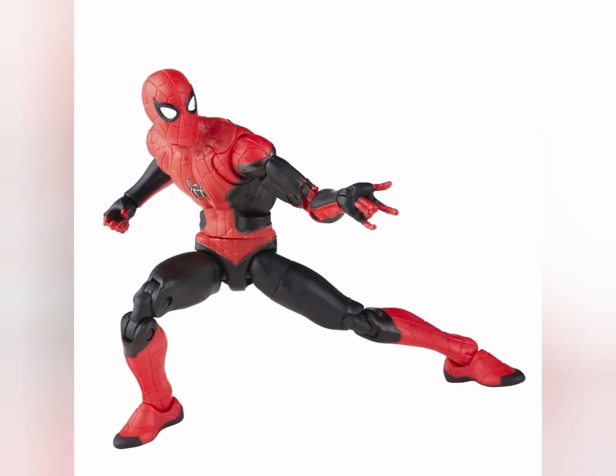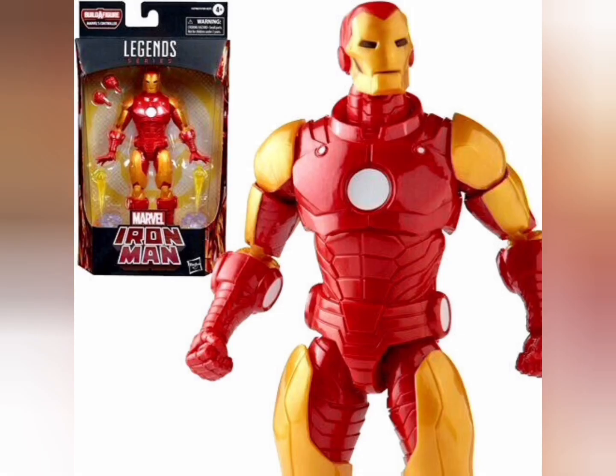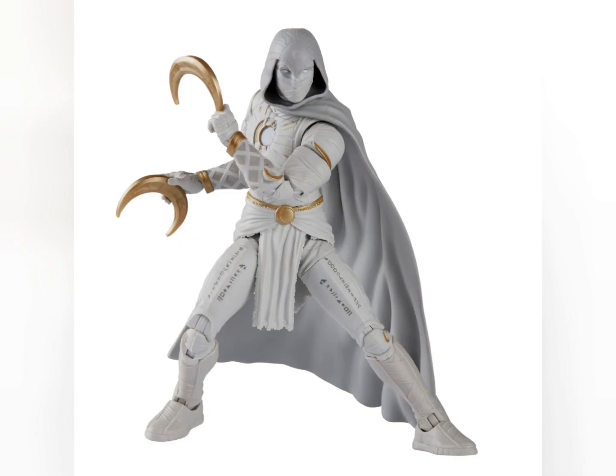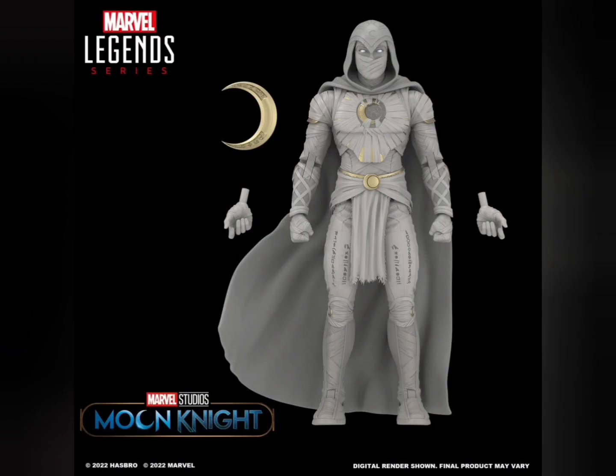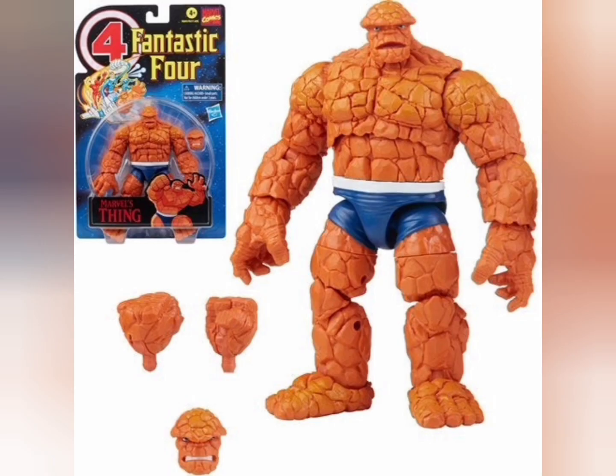And number 1 is more Marvel figures: Spider-Man, Iron Man, Moon Knight, and The Thing. This Spider-Man figure is very awesome, and this new Iron Man as well — comes with nice accessories. The Moon Knight figure was awesome; glad I pre-ordered it, even though it took a while, but it was worth it. And the Thing figure is awesome — I got the whole Fantastic Force team.